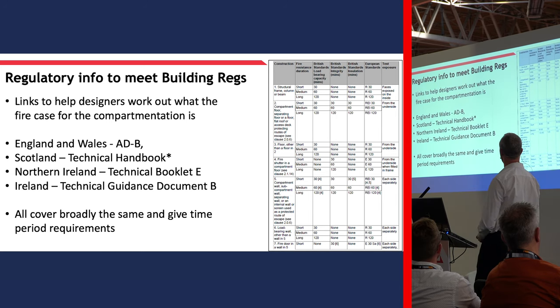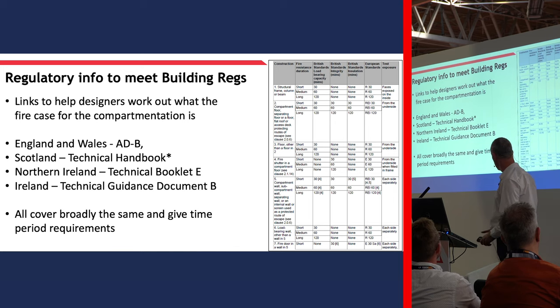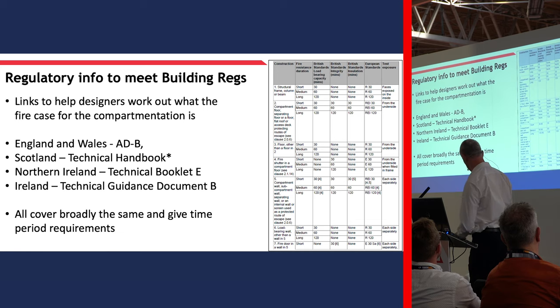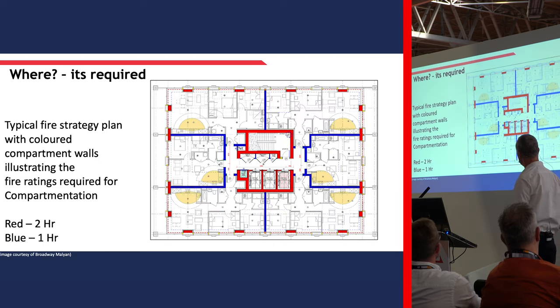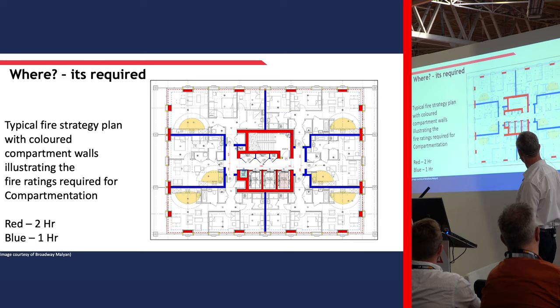In terms of regulation, it needs to meet the building regs. ADB in England and Wales - Scotland has its own technical handbook. That example is actually from the Scottish technical handbook. Northern Ireland has its own, Ireland has its own, but they're all broadly the same in terms of the principles offered. Here's a typical overview of the plan. The areas marked in red - that's your stairwell, your elevators - anywhere that's a principal access or egress point would require a minimum of two hours. Anywhere with compartmentation between zoned areas would require one hour.